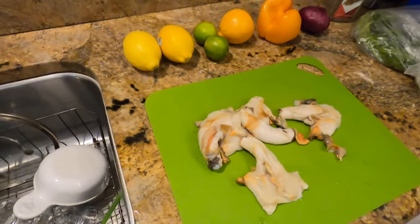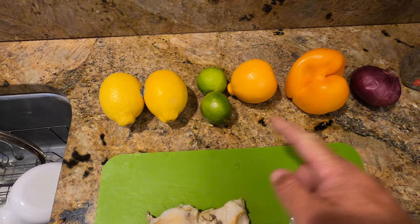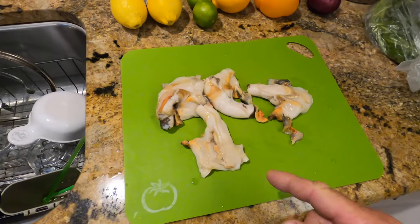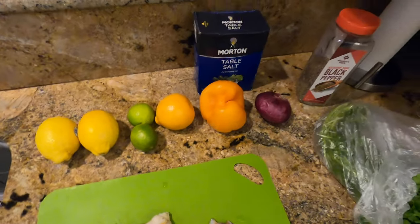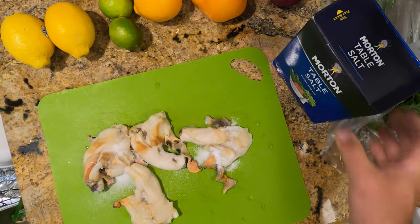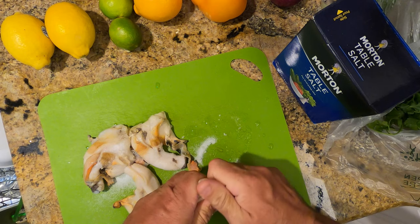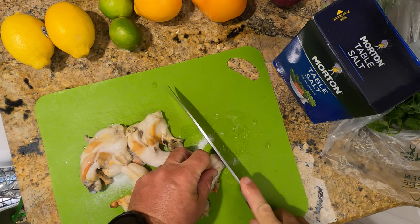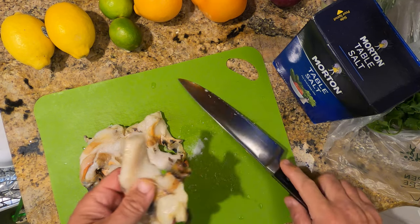We're back at the house, back home in Port Orange, Florida. I've got the conch here and all the ingredients: two limes, two lemons, an orange, an orange pepper, a full onion, and some cilantro. The first thing we need to do is coat the conch in salt and scrub it to get all that slime off. Scrub it real good, then rinse it in fresh water. This is also the time to cut off any little piece of skin and prep your meat perfectly.